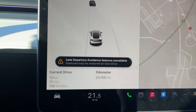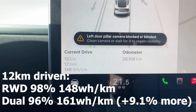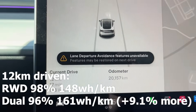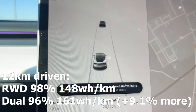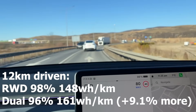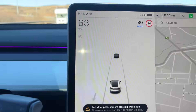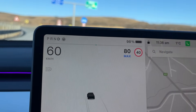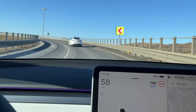It's taken us 12 kilometers to get here. My average consumption is 14.9 kilowatts per 100 kilometers, so that's 148 watt-hours per kilometer. The dual motor is at 16.1, so it's a little bit higher, but not much — realistically around 10%. My state of charge is 98% while the dual motor is at 96%. That's a little weird because we've driven 12 kilometers in the same exact conditions, and I have a much smaller battery yet he's dropped an extra 2%. That is interesting.